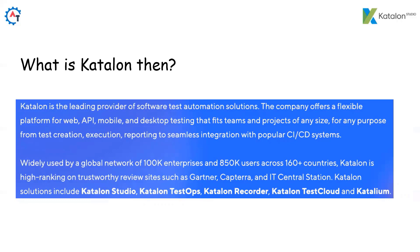Katalon is widely used by a global network of 100K enterprises and 850K users across 160+ countries. Katalon is high-ranking on trustworthy review sites such as Gartner, Capterra and IT Central Station. Katalon solutions include Katalon Studio, Katalon TestOps, Katalon Recorder, Katalon TestCloud and Katalium.